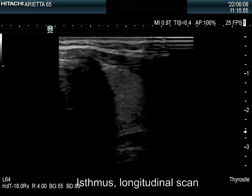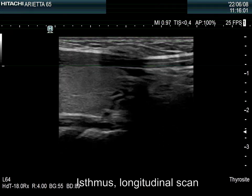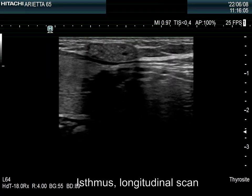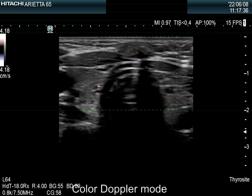There are numerous punctate echogenic foci within. Granules clearly prevail over linear forms. Note tiny cystic areas. There are a few vascular spots within the lesion.